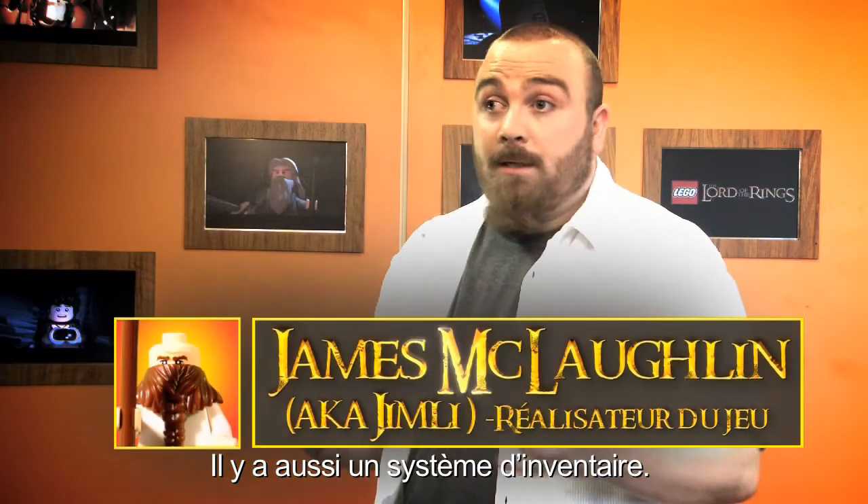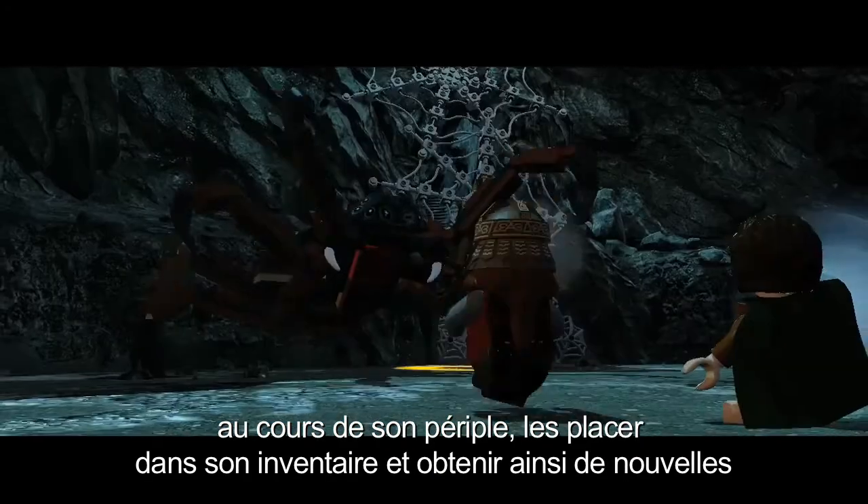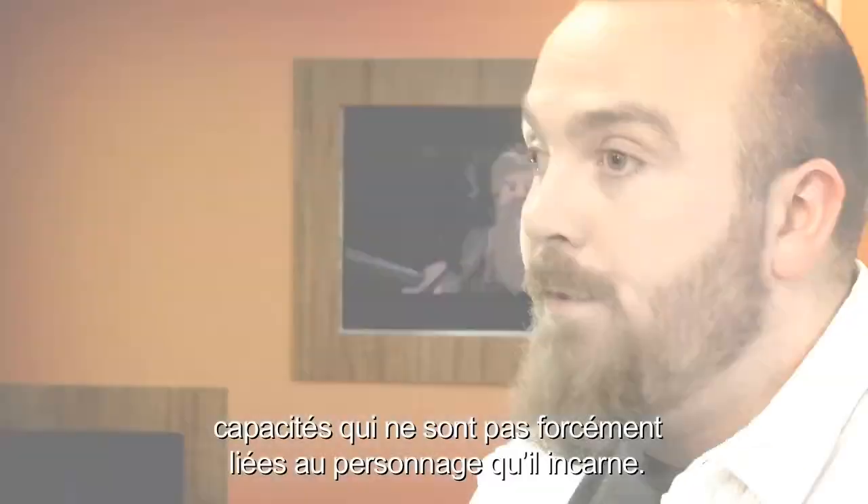There's also a backpack system. The player can pick up items during the course of their journey and put them in the backpack. That will give the player completely new abilities that are not necessarily bound to the character that they are.